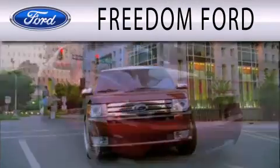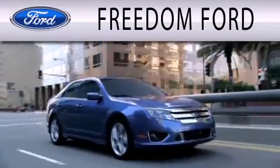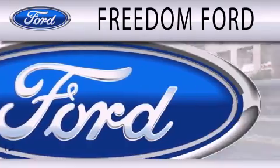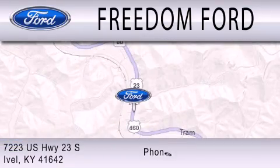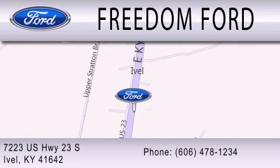Freedom Ford is dedicated to doing everything possible to ensure that the experience you have selecting your next vehicle is as pleasant as possible. We are located at 7223 US Highway 23 South in Ivole.